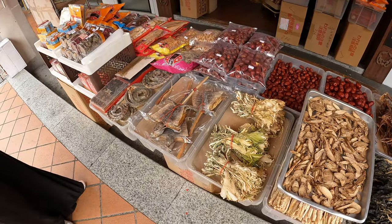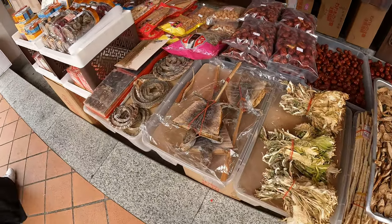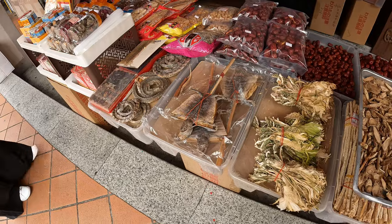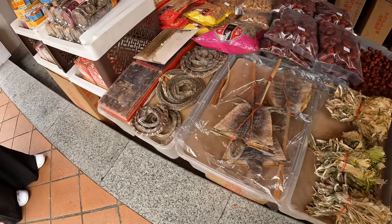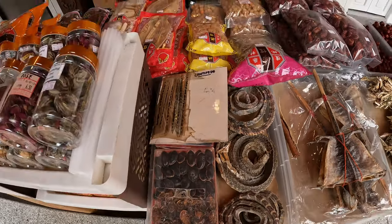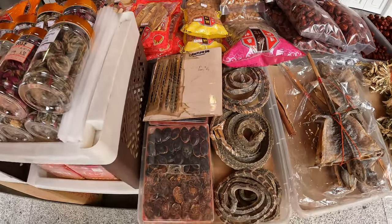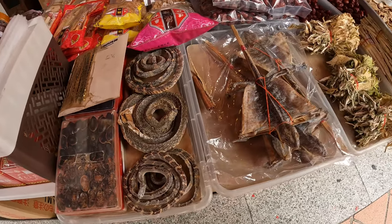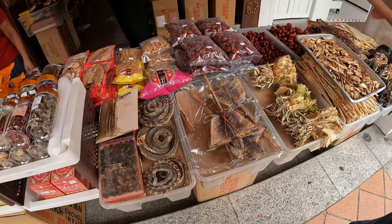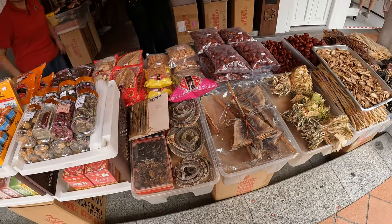We also walked past this small food stand with dried food, and when I took a closer look it had me shocked — because I realized those are dried up lizards, cockroaches, snakes, and centipedes. As someone who doesn't really like insects, except for lizards because I think they're pretty cute, it had me bawling my eyes out. Nevertheless, I still liked exploring local food, if that's a local food in Singapore.